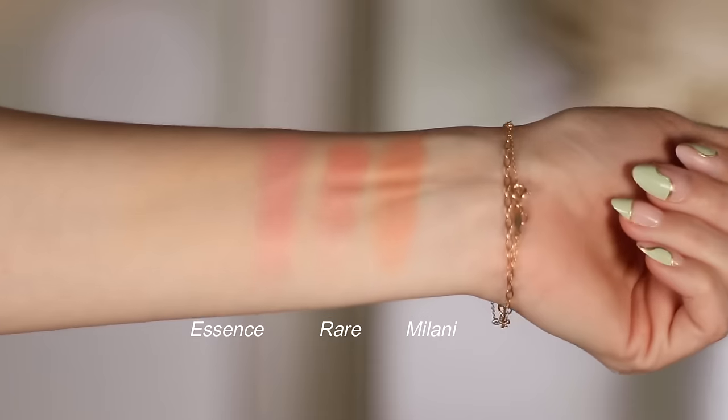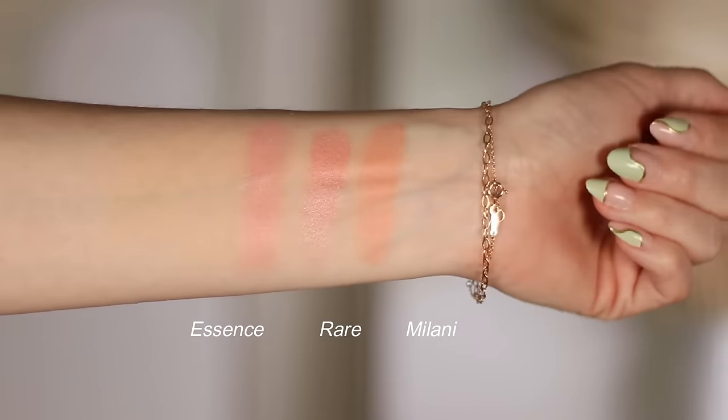The Milani ones are also pretty similar to the Rare Beauty ones — not as big of a price difference as we see with the Essence one, but they're also pretty similar. I think the Rare Beauty one looks a lot more like a highlighter on the skin. It kind of has a sheer base to it, at least in the shade I have called Cheer. Whereas these two baked blushes — the Essence and the Milani — have a little bit more of that color pigment coming through in addition to the glow.